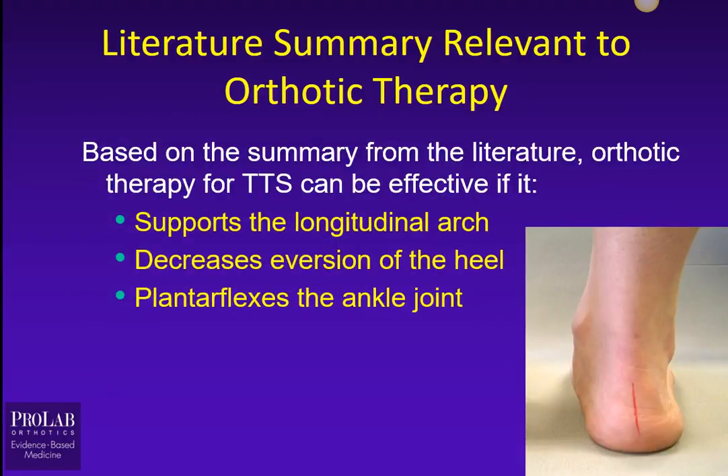As this relates to orthotic therapy, based on this summary, orthotic therapy for Tarsal Tunnel Syndrome should be effective if it can do one of three things or a combination: support the longitudinal arch, decrease eversion of the heel, and slightly plantar flex the ankle joint.